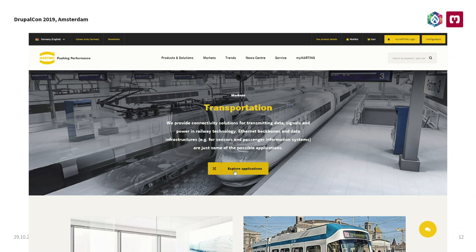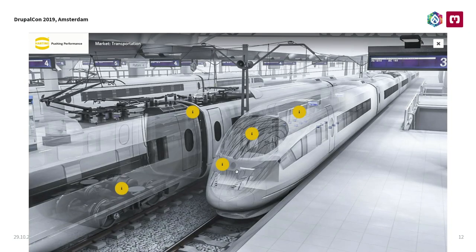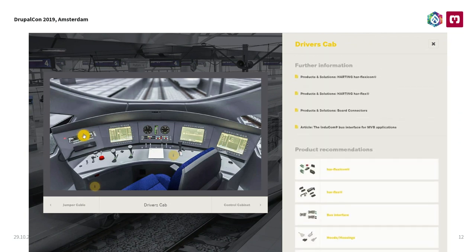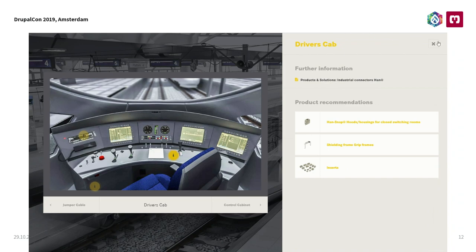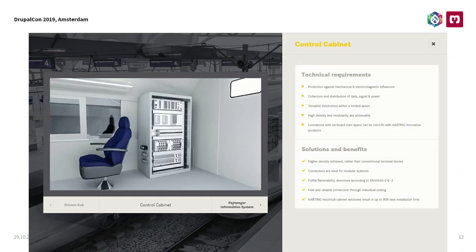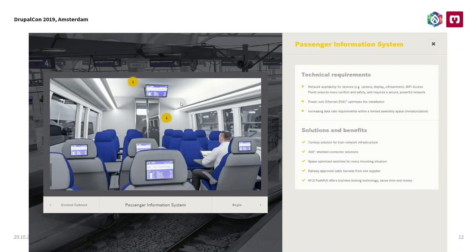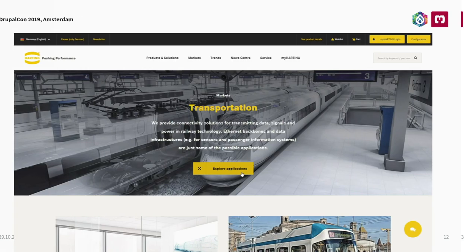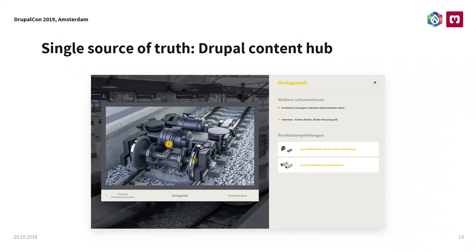What you see here is the market graphics integrated into the website. What you see is real-time footage — there was no cutting of the video. It's just a record of a bit of clicking and browsing. You can dive into this train and explore where all the Harting products can be applied. It's only small pieces of content. And you can also see products from the SAP system or links to the Drupal system.